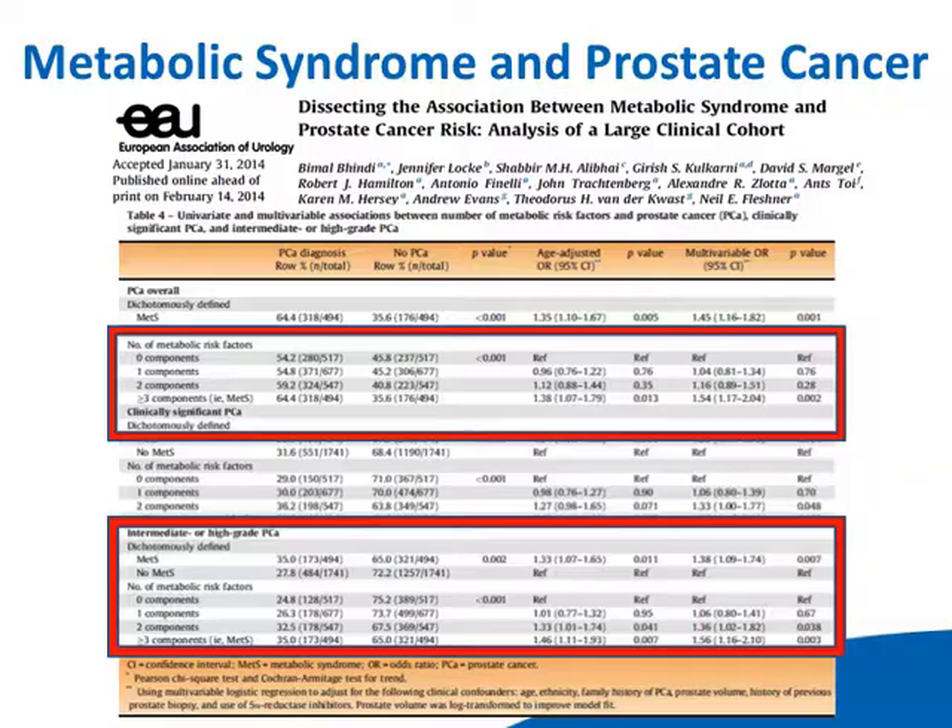We published a paper some years ago. For years, when men came in for a prostate biopsy, we've been asking them about metabolic syndrome — their weight, height, cholesterol, medications, blood pressure — and we assembled a large cohort. We asked a very simple question: if a patient had metabolic syndrome, was his risk of cancer higher at biopsy than those who didn't have it? The answer was yes. We also asked whether the risk of high-grade disease was higher if you have metabolic syndrome. The answer was yes.